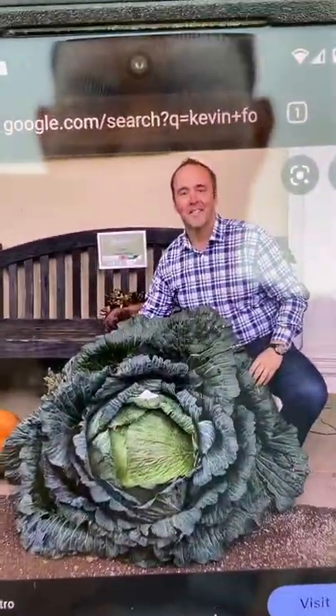This is a giant cabbage. I've been trying to grow this for two years. My friend Kevin taught me how to grow it. This is him right here.